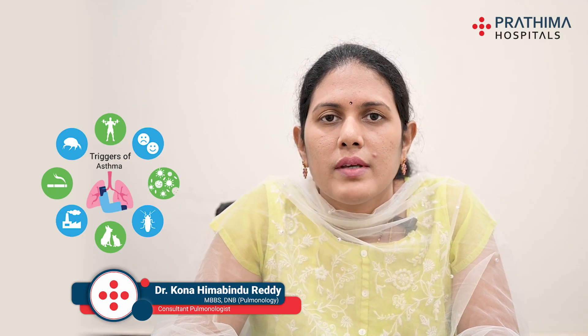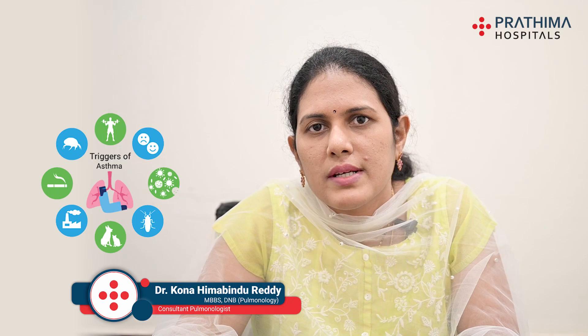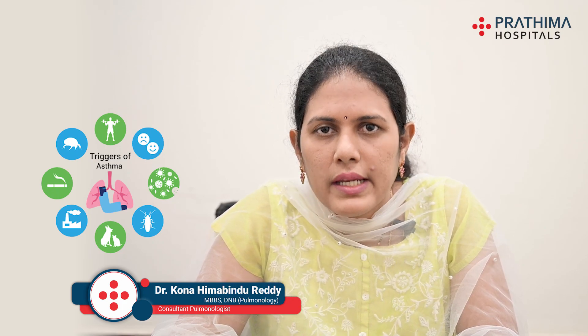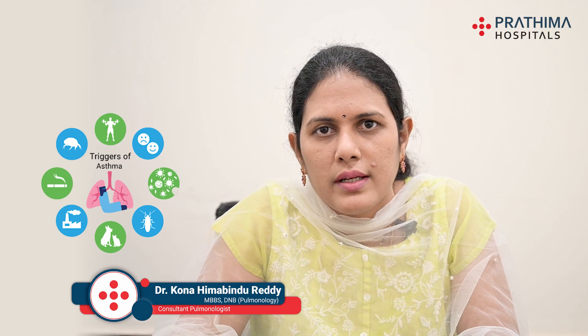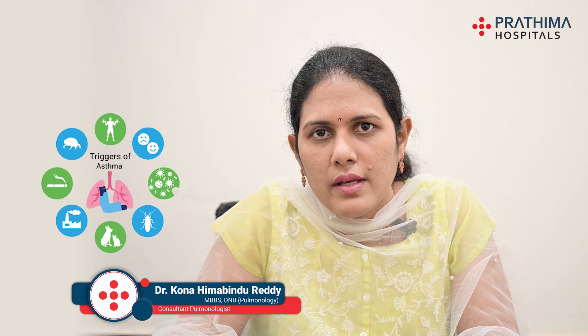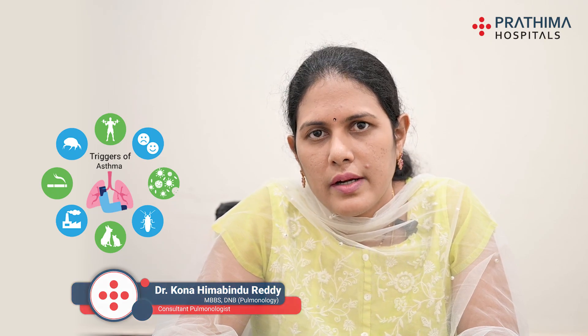These are the most common triggers which can increase and worsen your asthma symptoms. By gaining knowledge about these triggers and following the methods to avoid exposure to them, you can keep your asthma under control in addition to following the appropriate treatment as suggested by your treating doctor. Thank you.